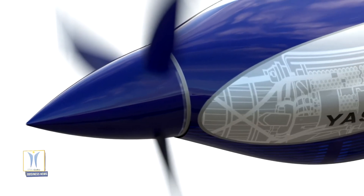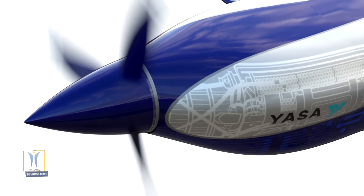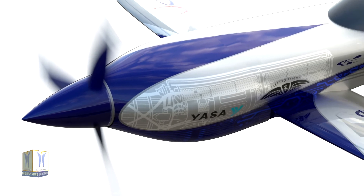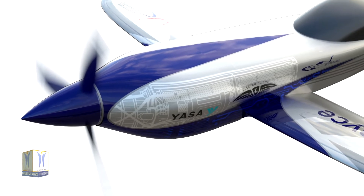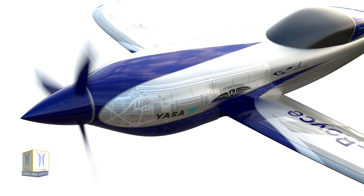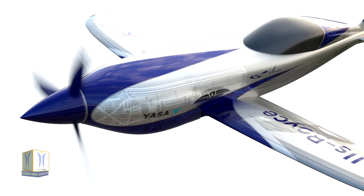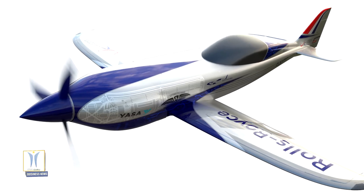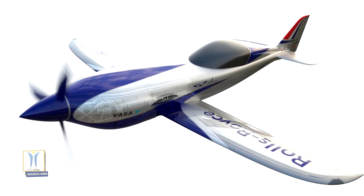The plane is part of a Rolls-Royce initiative called ACCEL, short for Accelerating the Electrification of Flight. The ACCEL project team includes electric motor and controller manufacturer Yasa and aviation startup ElectroFlight. The team has been developing the technology, which will soon be integrated into the Spirit of Innovation plane.